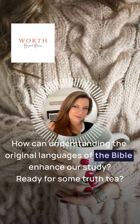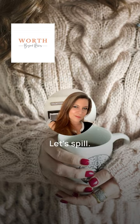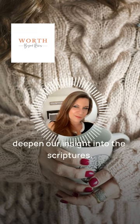How can understanding the original languages of the Bible enhance our study? Ready for some truth tea? Let's spill. Understanding the original languages of the Bible, such as Hebrew and Greek, can deepen our insight into the scriptures.